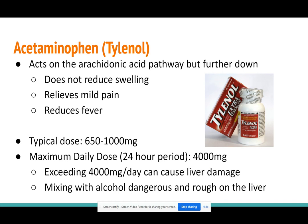Tylenol works a little differently from NSAIDs. It works a little further down on the arachidonic acid pathway, so it doesn't shut down the prostaglandin that causes swelling. So you can't take Tylenol to reduce swelling — in the example where you twisted your ankle, you would want an NSAID to help reduce the swelling. But Tylenol does relieve pain pretty well, and you can also use it for fever.